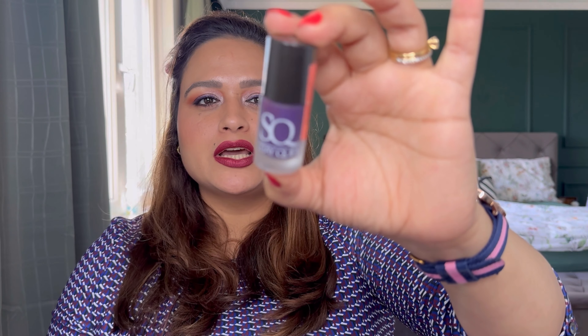The third nail paint I rolled in is from Stay Quirky — the same brand with the Friends-inspired shade names. This shade is called Matt La Bla Bla, inspired by Matt LeBlanc who played Joey. This is a deep dark purple shade with a matte finish, and that's my third pick for nail paints.